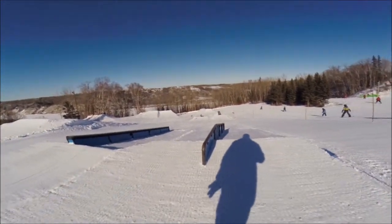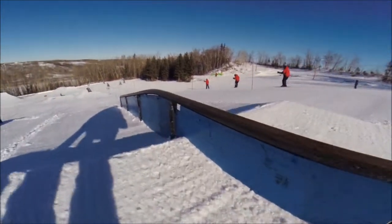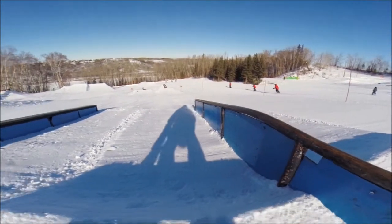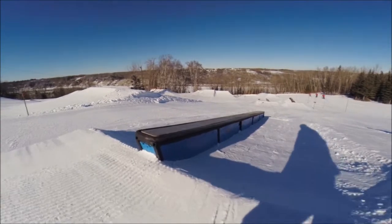Up top here we got the 16 foot flat down pinner — greasy little pinner rail. And then beside that, box box, still a beast, still the same.